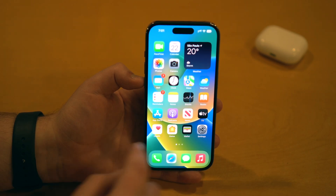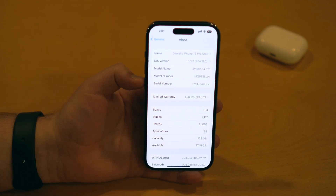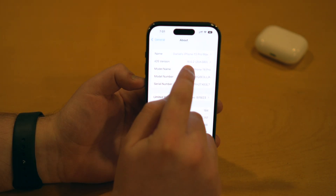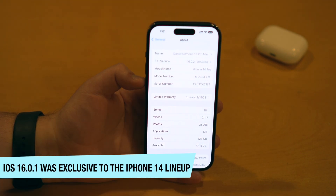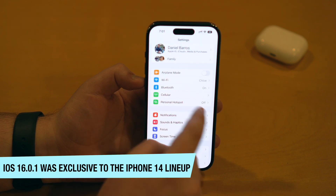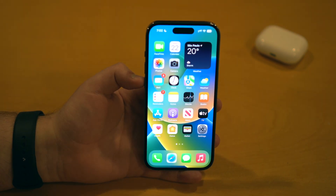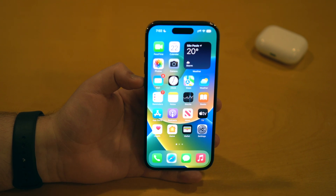How is it going everybody? You're watching The Naval Attack and Apple has just released their latest software update for the iPhone — iOS 16.0.2 — which is actually the first software update to iOS 16. In this video I'm going to tell you everything you need to know about this update: what's new, what's changed, all the bug fixes, and let's talk about battery life too, because battery life in iOS 16 is a mess. Let's begin.